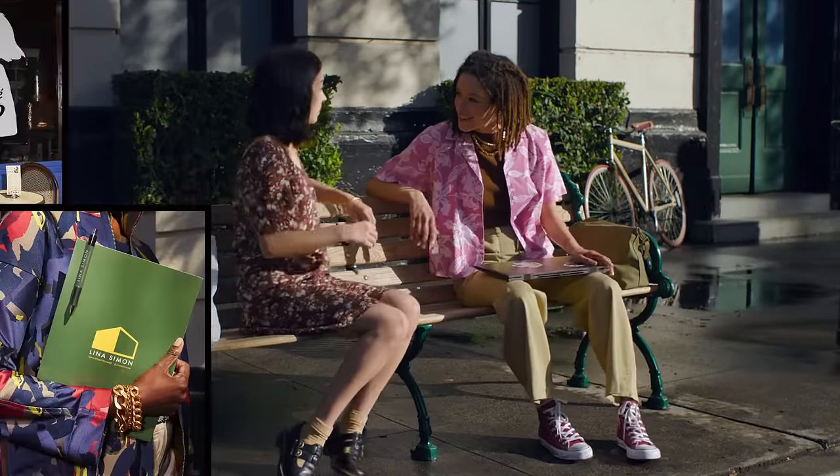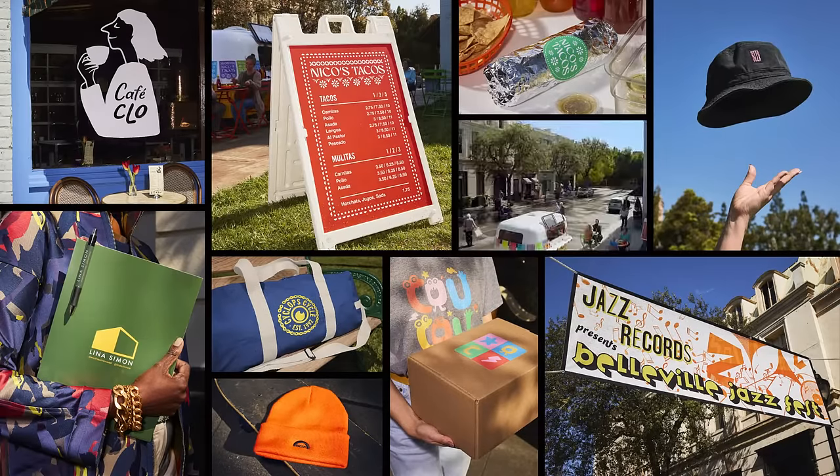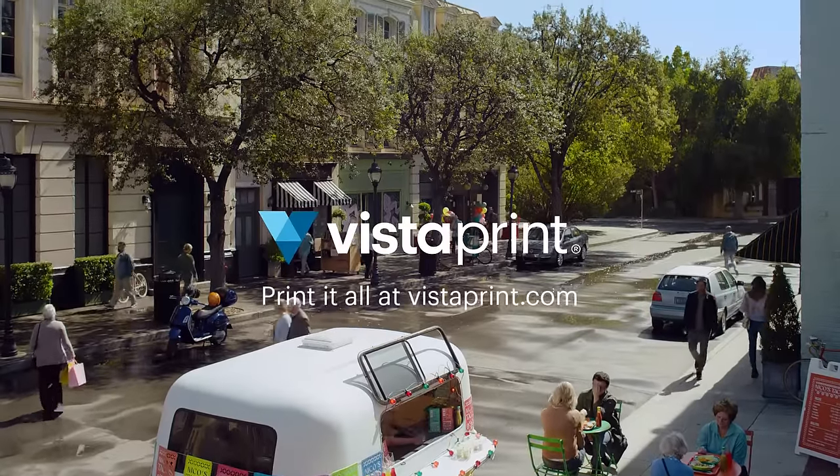So next time you think print, remember, when you use Vistaprint, the printabilities are endless. Print it all at Vistaprint.com.